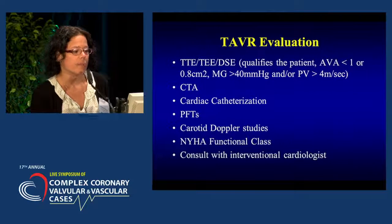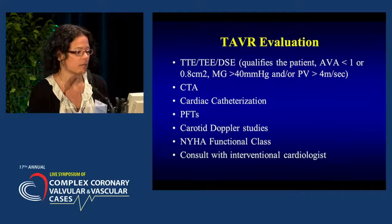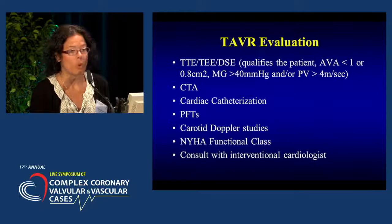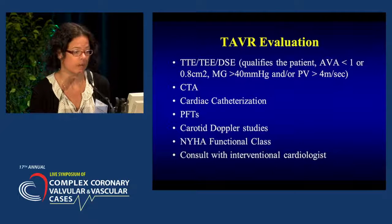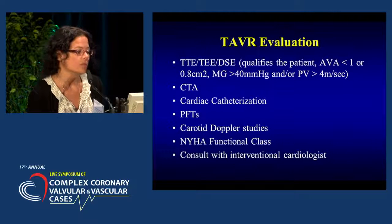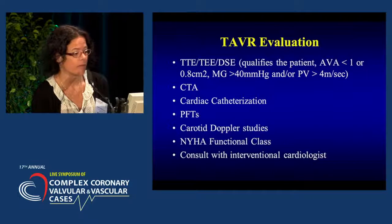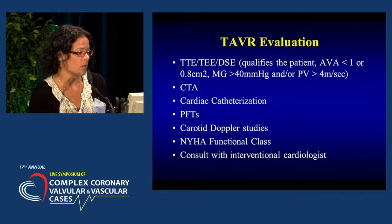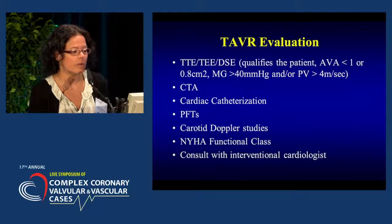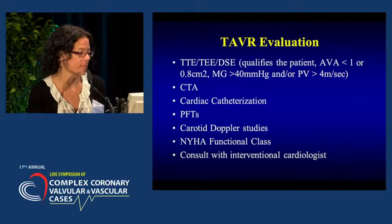How do we determine if a patient is appropriate for this procedure? They undergo an extensive TAVR evaluation. First and foremost is the echocardiogram, which qualifies the patient — they need a valve area less than 1 or 0.8 centimeters squared depending on the device, a mean gradient more than 40, and/or a peak velocity greater than 4. We also do a CT angiogram of the chest, abdomen, and pelvis, which gives us a measurement of their native aortic valve diameter, looks at the aorta and iliacs, determines access, and identifies any anatomical contraindications.